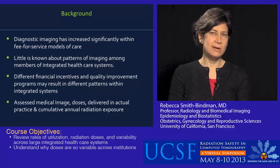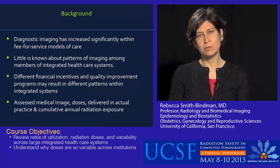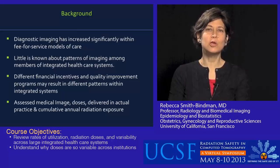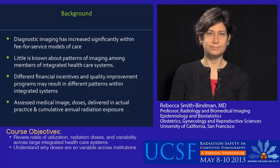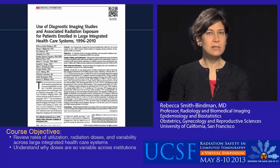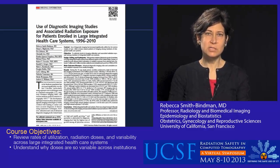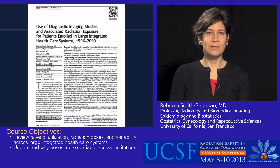One of the other things that these integrated healthcare systems offer is the possibility to follow patients over time, and it's easier to do that than in the fee-for-service model. So we could look at cumulative exposure to radiation within each year of our study. The paper I'm going to describe was published last year in JAMA, the Journal of the American Medical Association. The title was 'Use of Diagnostic Imaging Studies and Associated Radiation Exposure for Patients Enrolled in Large Integrated Healthcare Systems,' and we looked at data through 2010.